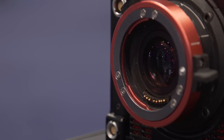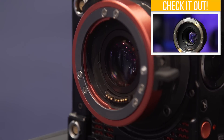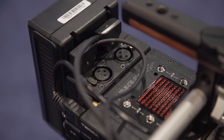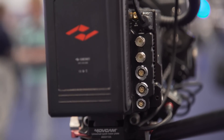Accessory-wise, Kinefinity has the option to add their own version of what is essentially a speed booster, similar to the adapter I covered in a previous video. The Terra is also fully compatible with their current Kinneyback module that adds on dual XLR ports, SDI out, timecode in and out, and DC power outputs.